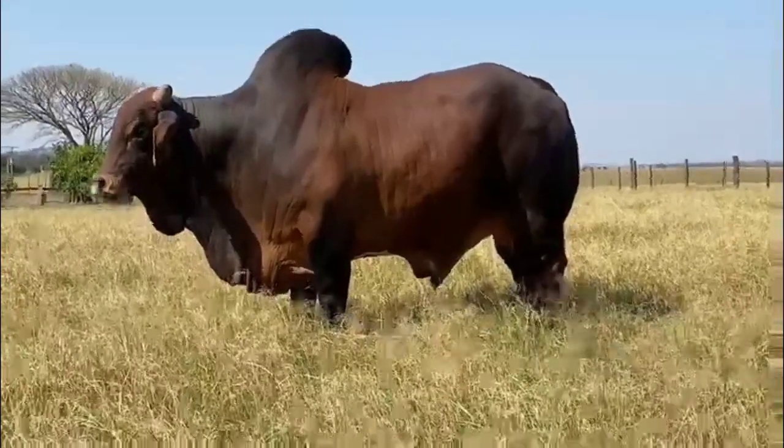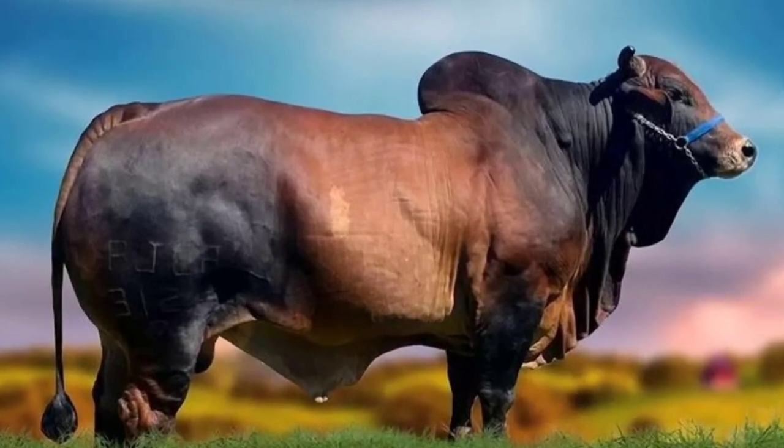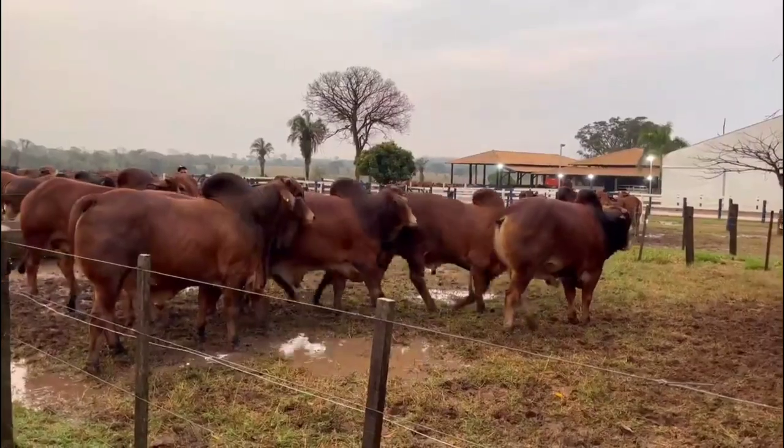Sindhi cattle originated in the region called Kohistan, in the northern part of Sindhi province, in present-day Pakistan. This region is desert and dry.